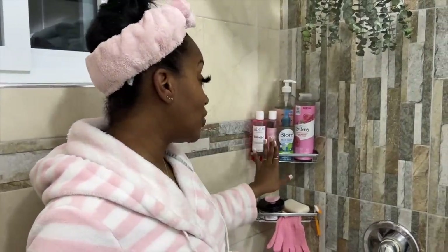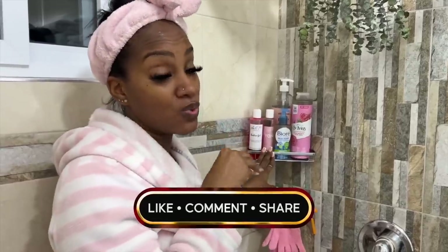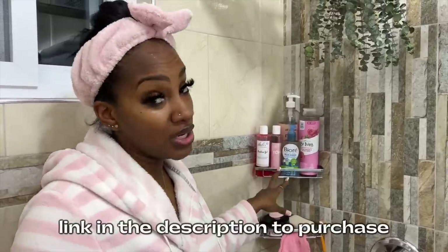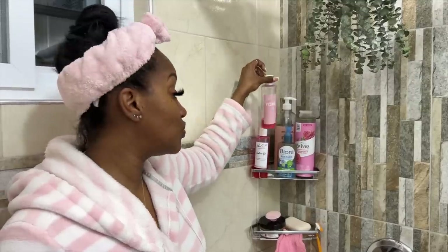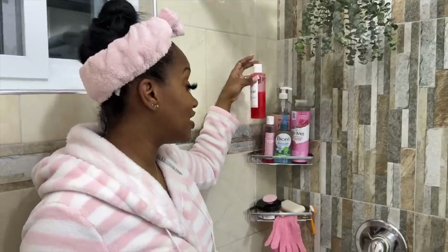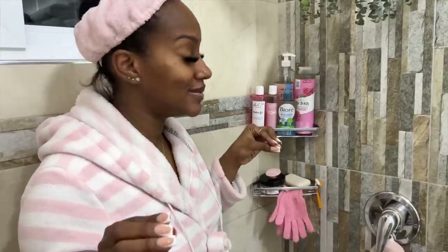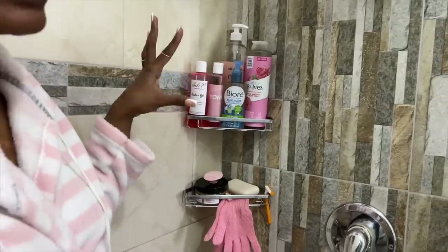And then I have my little Yoni products. Remember, if you guys want a product review I'll let you know why I chose this one. From Salt XO, I have the Yoni gel and also the erotica gel. These aren't sponsored posts by the way, but I can drop the link below if you guys want to purchase. And this is the Biore face wash that I use — really, really good. I'll tell you about that another time.